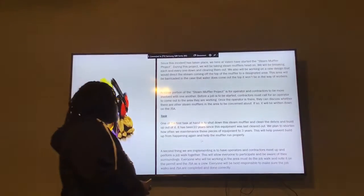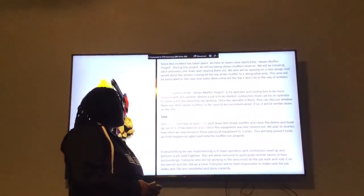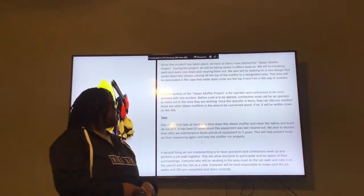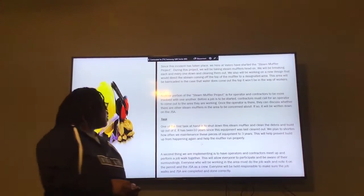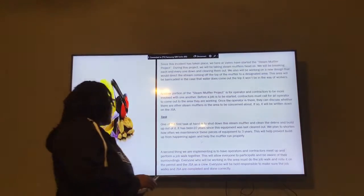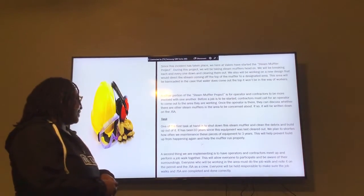The Stained Muffler project should help safety and prevent this from happening again. The first step is to shut down the unit and the mufflers to clean them from the buildup that has accumulated over the years. The second thing, we are asking the operators and the contractors to come together and inspect the surroundings to make sure that everything is cleaned properly.